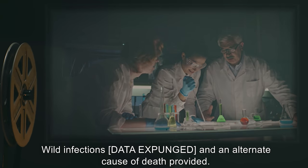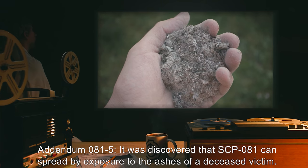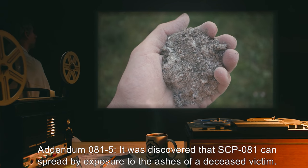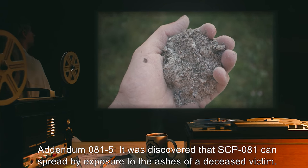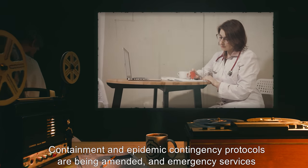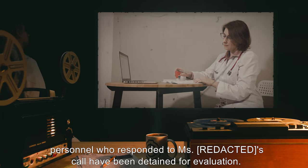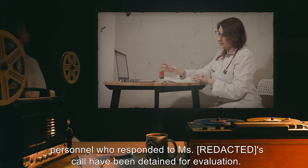Addendum 081-5: It was discovered that SCP-081 can spread by exposure to the ashes of a deceased victim. Containment and epidemic contingency protocols are being amended, and emergency services personnel who responded to Ms. R***'s call have been detained for evaluation.